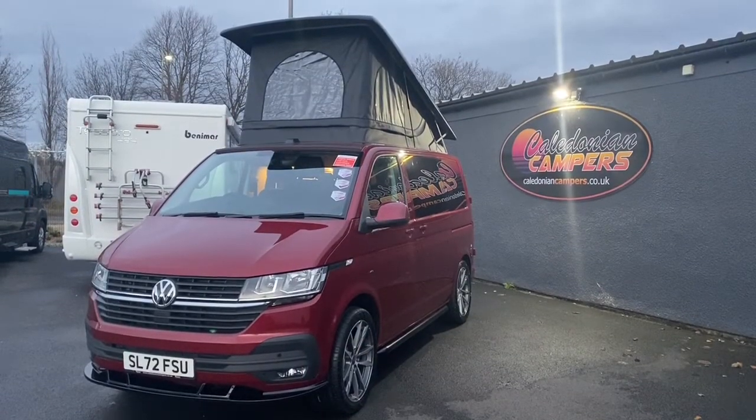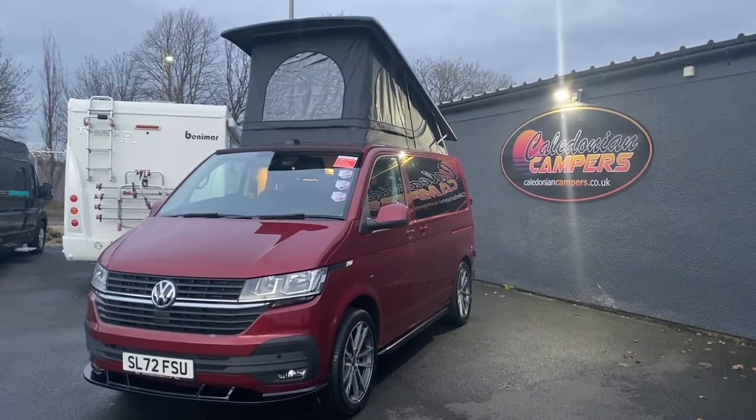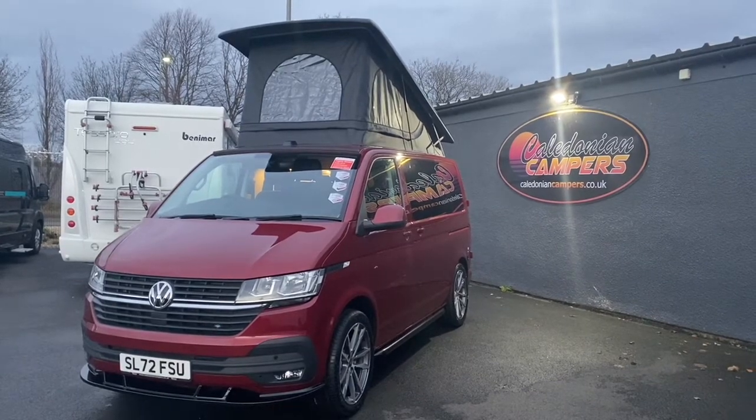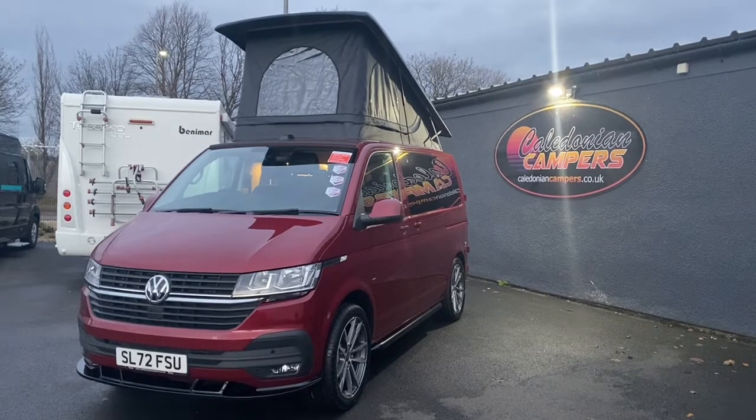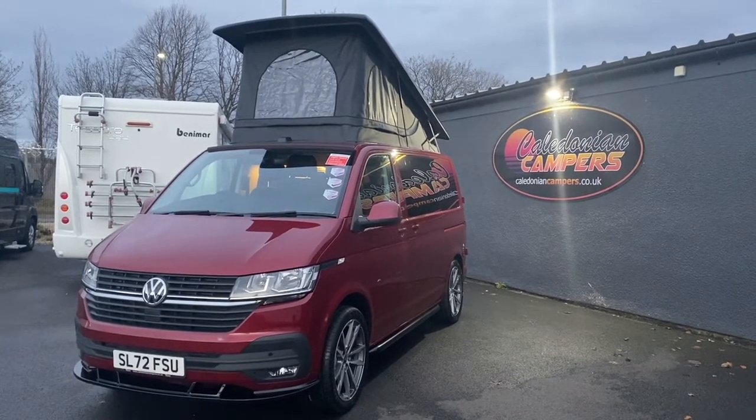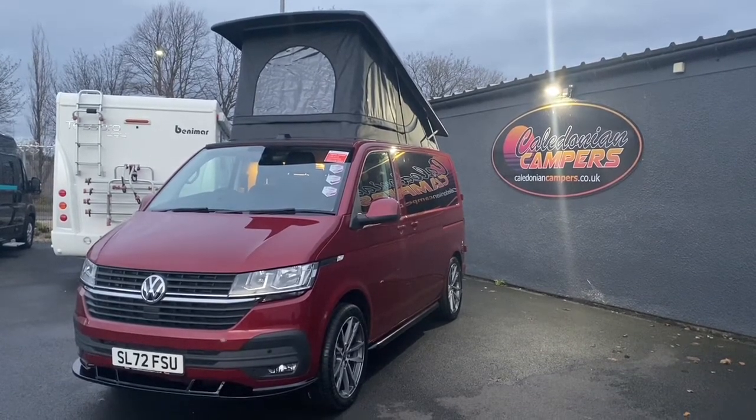Like all the Caledonian campers that come out of our factory from new, this particular vehicle has five years warranty from Volkswagen, five years servicing through Volkswagen, five years construction warranty through ourselves, five years skyline warranty, and five years worth of habitation checks.